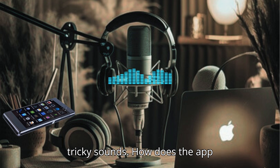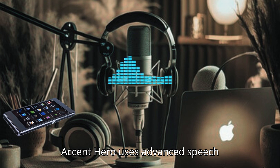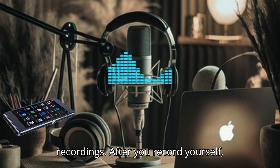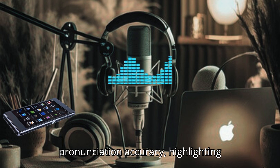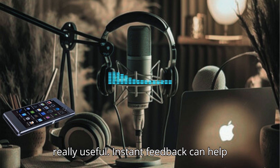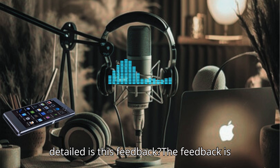How does the app provide feedback on users' pronunciation? Accent Hero uses advanced speech recognition technology to analyze users' recordings. After you record yourself, the app provides instant feedback on your pronunciation accuracy, highlighting areas that need improvement. Instant feedback can help learners correct mistakes right away. How detailed is this feedback?